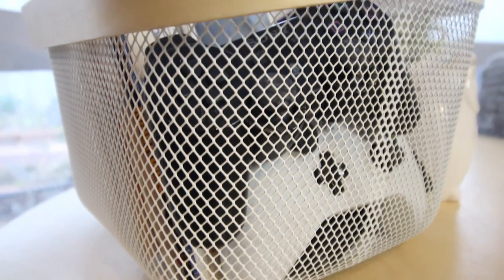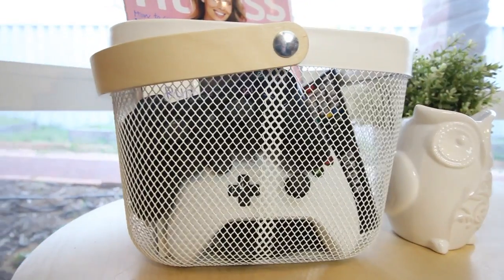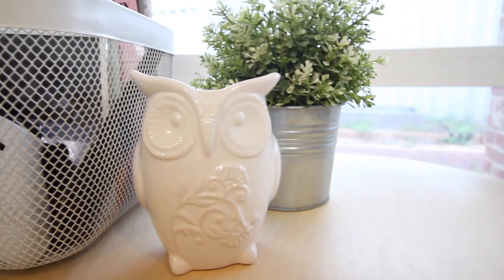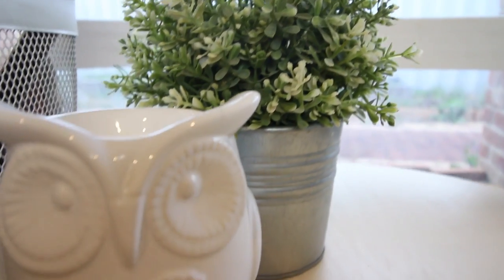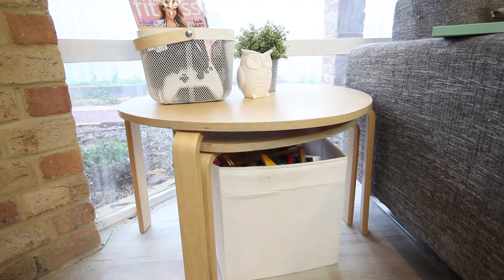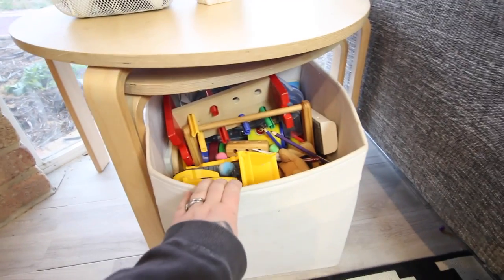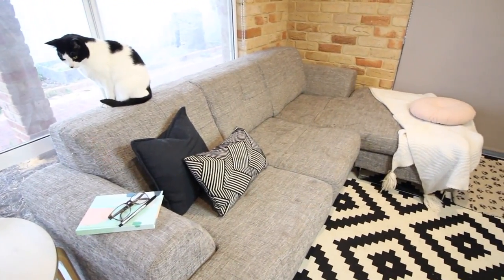Starting with my coffee table — my coffee table is from Ikea and literally everything on top of it is also from Ikea, except for the little owl. I actually don't remember where I got that from, but it's just a cute little owl. In the little metal box, we keep all our magazines, our controllers, all that kind of stuff. We also have a little fake pot plant on the top of the coffee table. And underneath the coffee table is where we put all of Frederick's toys.